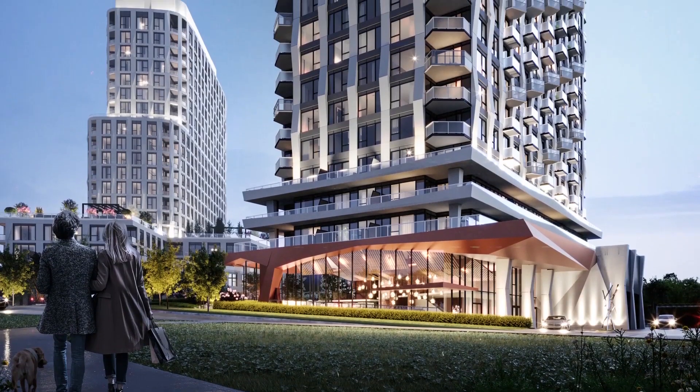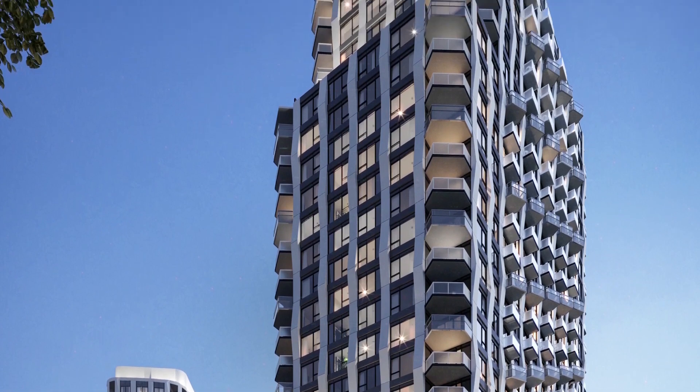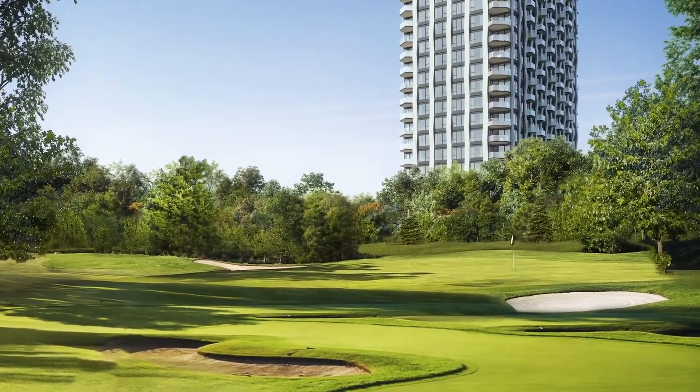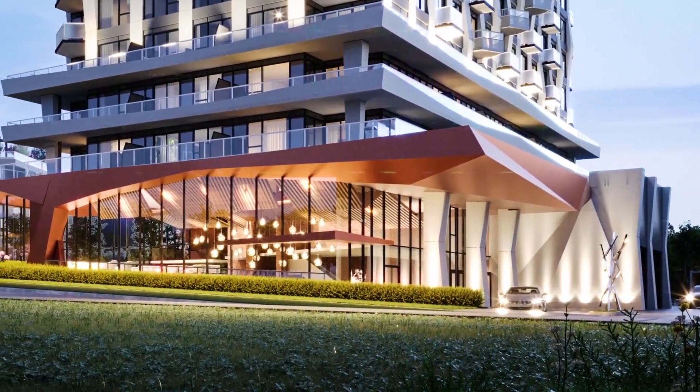Westerly 2 is the final opportunity to own in this incredibly successful community by Tridel and Hollyburn. Rising majestically 27 stories, the views from Westerly 2 will be incredible — Islington Golf Course to the west and Tom Riley Park to the east. Between you and me, I prefer the golf course views. The building and suite design of Westerly 2 is a culmination of everything we have learned about the perfect Etobicoke experience — the fusion of parkside living and modern urban design. Arriving at Westerly 2, you and your guests will enter into a sleek two-story lobby, a glass menagerie of modern artworks that reflect the natural surroundings and the excitement of Bloor Street. So whether you're a current owner of Westerly or new to the family, welcome home to Westerly 2.